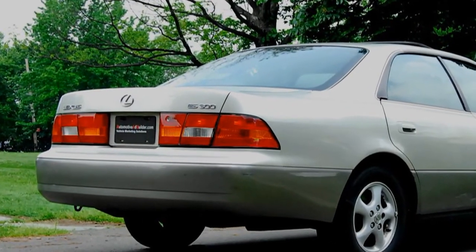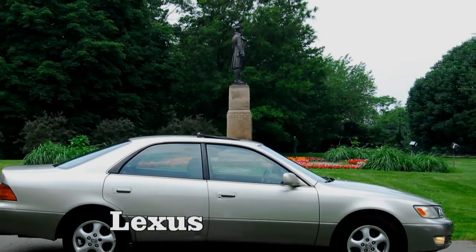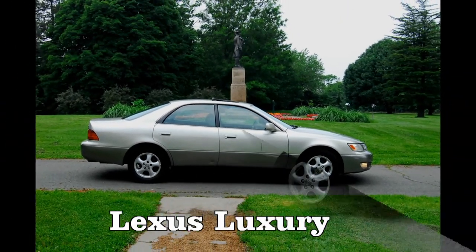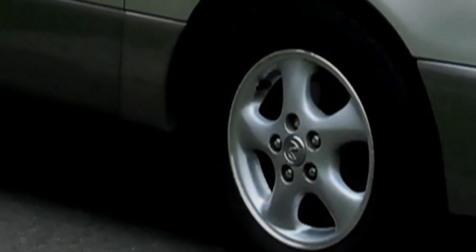Options include dual front airbags, dual outside power mirrors with defoggers, auto on/off headlights, theft deterrent system, walnut interior trim, power windows with driver's side auto down, retained accessory power, and power door locks.